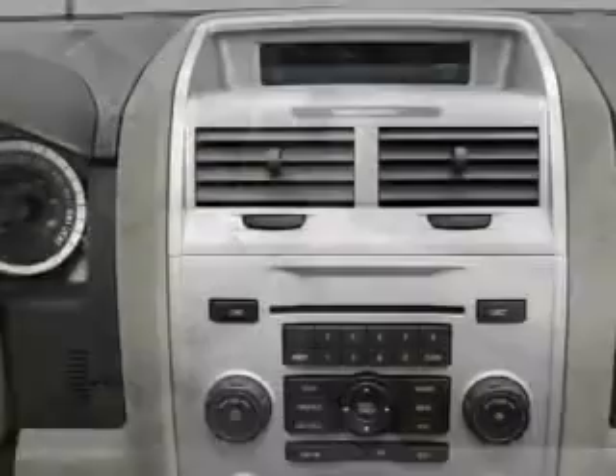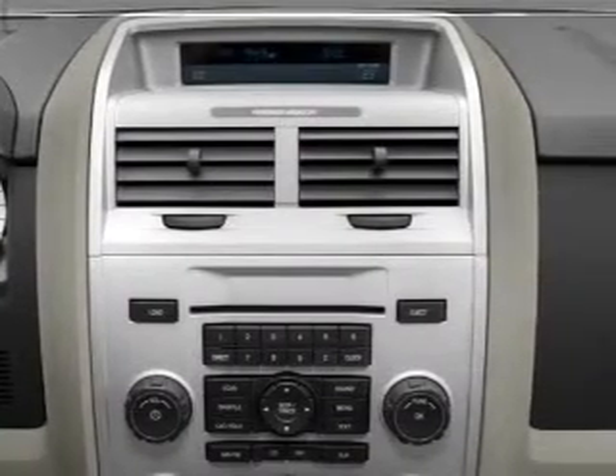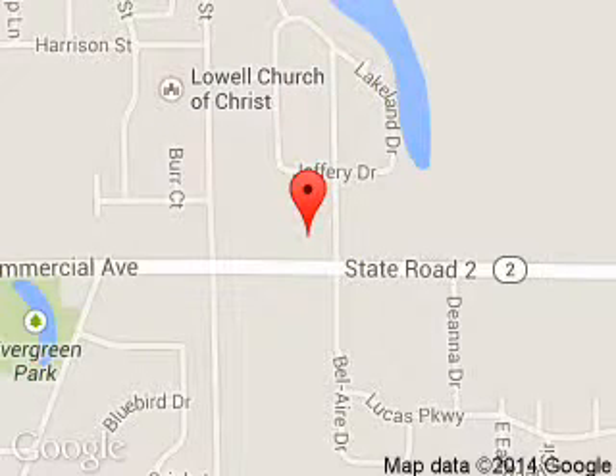Great quality at a great price. Call or click to contact us today. Smith Ford of Lowell is dedicated to doing everything possible to ensure that the experience you have selecting your next vehicle is a pleasant one. We are located at 1777 East Commercial Avenue, Lowell, Indiana 46356.